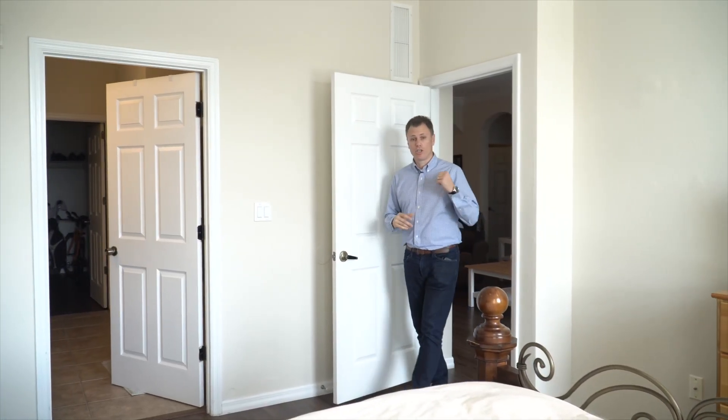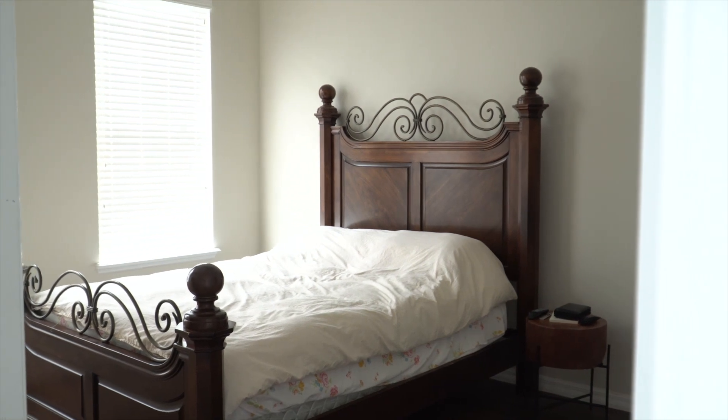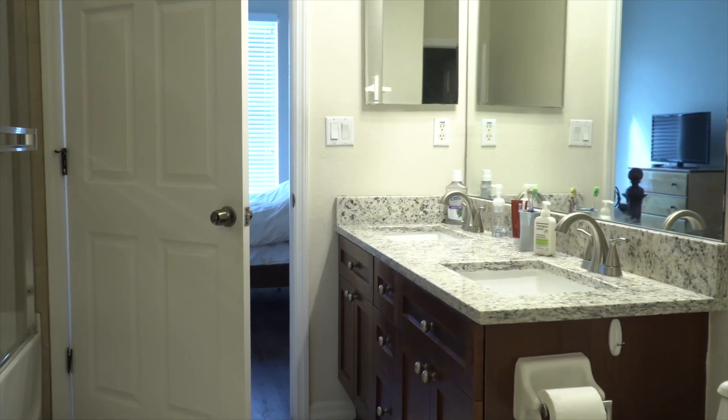The master bedroom's a good size. It's just off the living room with two windows behind you, bringing in lots of natural light. Behind me is the bathroom, and there's a really nice walk-in closet as well.